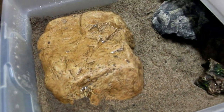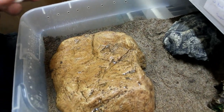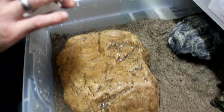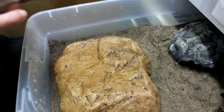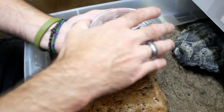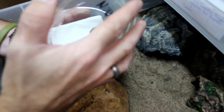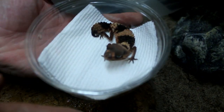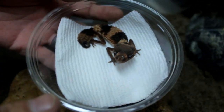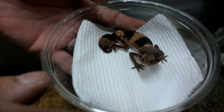Hey, this is Steve from BC Barker Creations, and we've got an unveiling from David's Fine Geckos. This is — hopefully I say it right — Nephros wheeleri. These guys are so cool looking, see if you can zoom in on them.